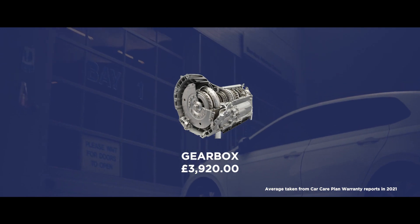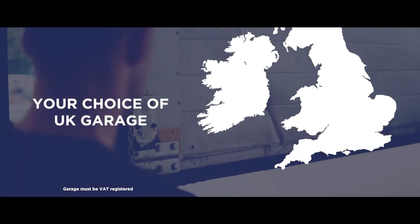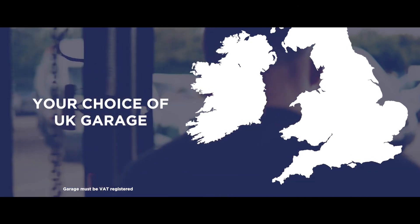Our warranty cover can protect you against these unexpected and unwelcome costs, helping to get you back on the road quickly and easily. You can choose a VAT registered UK garage convenient to you to have the repair work carried out.